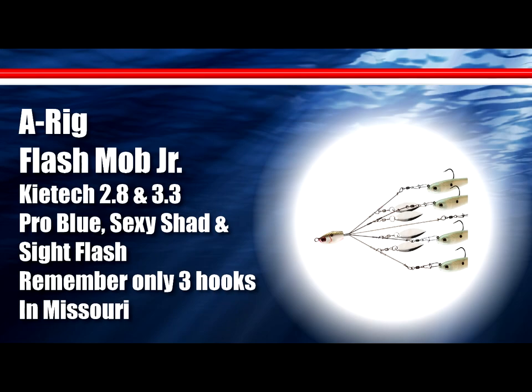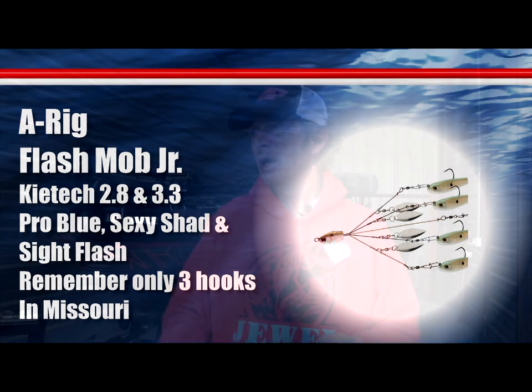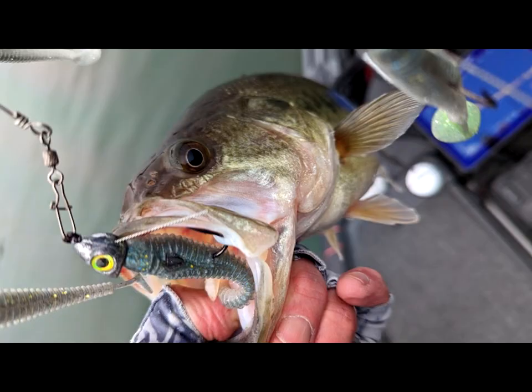I'm seeing most of them on my forward-facing sonar before I even cast at them. Have been catching a few on an A-rig as well. It seems like they want one or the other — one day they want the A-rig, the other day they want the single swimbait. Keep both on your front deck. When you see those fish, throw at them. If you see them swimming away or following, switch up and try something different — you might get them to bite.